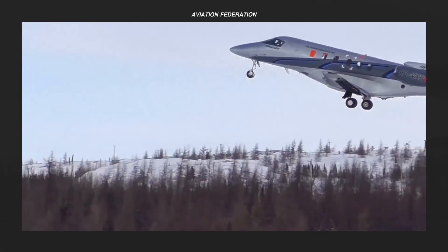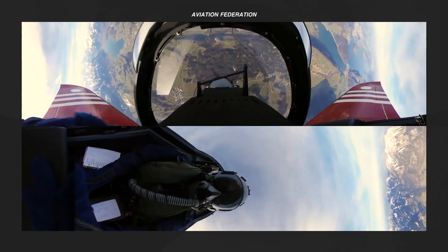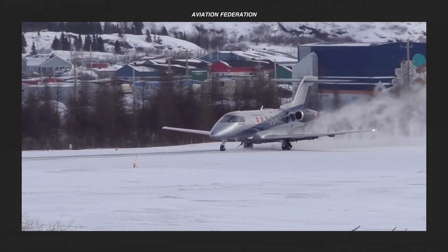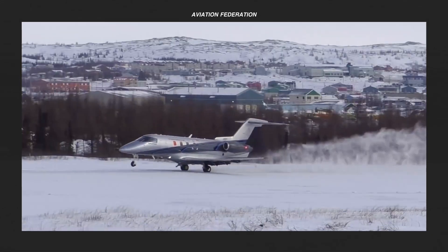Pilatus has been designing and constructing aircraft at the base of Mount Pilatus in Stans, Switzerland, since its establishment in 1939. Being surrounded by the rugged terrain of the Swiss Alps has been a key influence in the design of unique aircraft to meet the demands of such an environment.